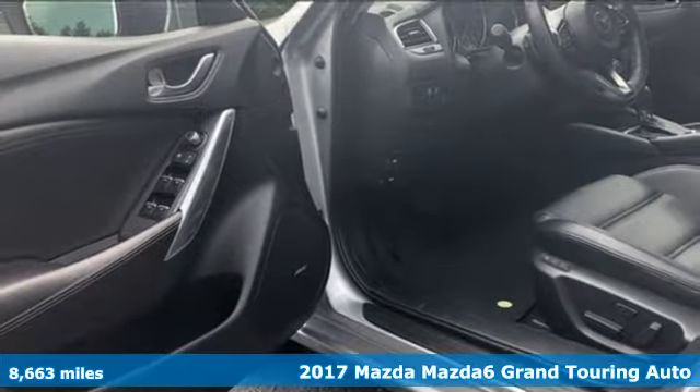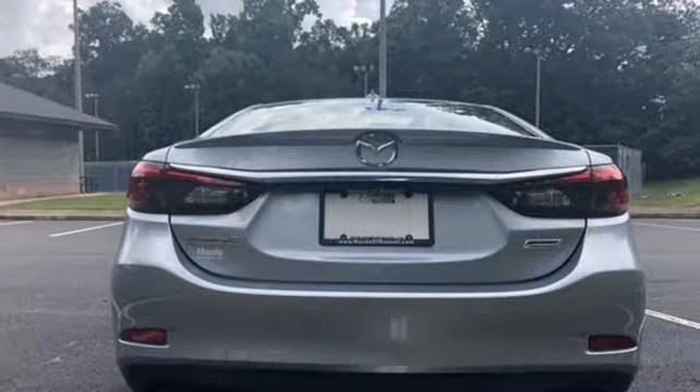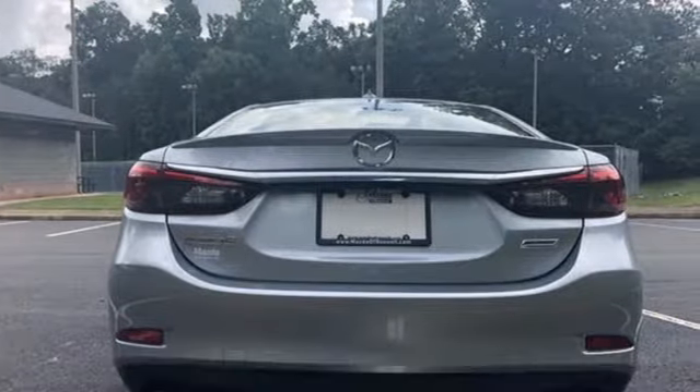Here's a 2017 Mazda 6. For all the things that drive you, there's Mazda. And with features like these, every drive's a pleasure.